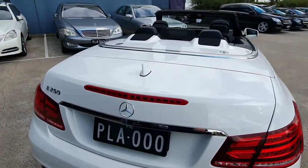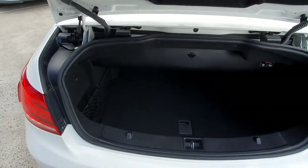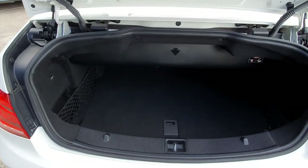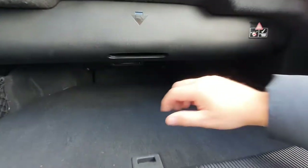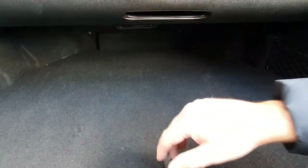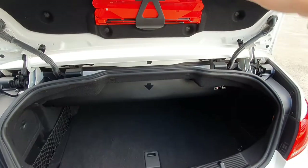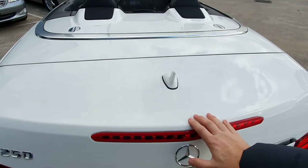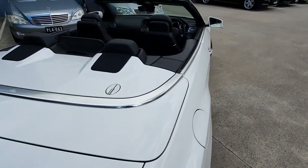Just before we jump inside, I'll show you the boot space in here with the roof down. As you can see, it is shallow but it's very deep. You can actually put something that's reasonably low very, very deep inside, so you still get quite a bit of space in this convertible.